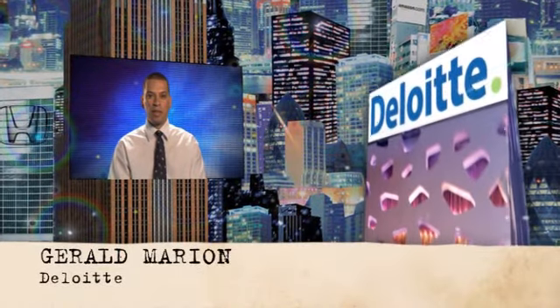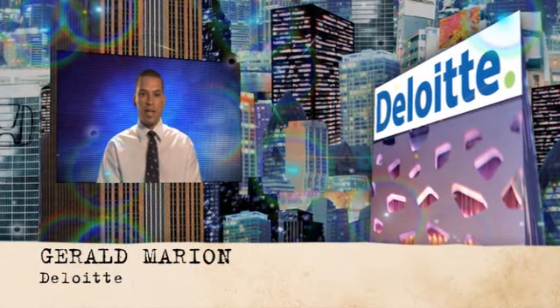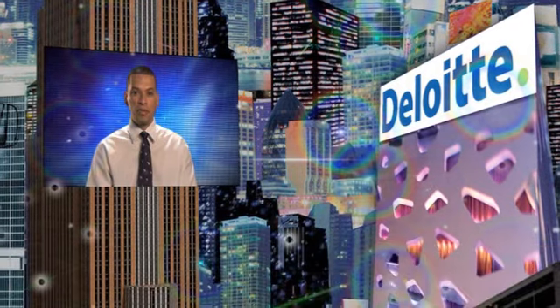Deloitte is one of the fastest growing Big Four firms in Australia. Over the last three to five years, we have been growing profit twice as fast as revenue. This is due to very disciplined execution of our strategy.